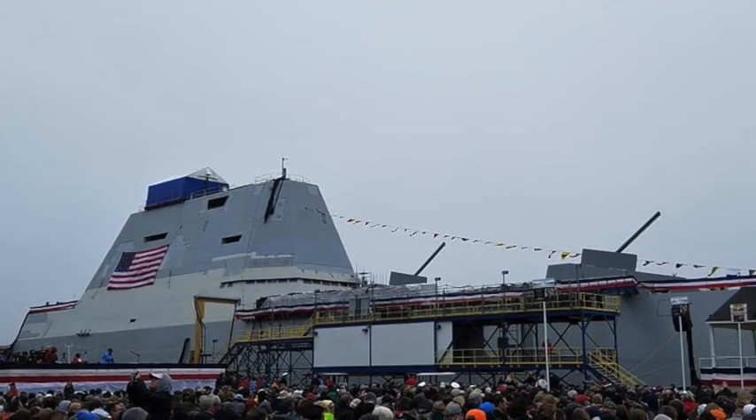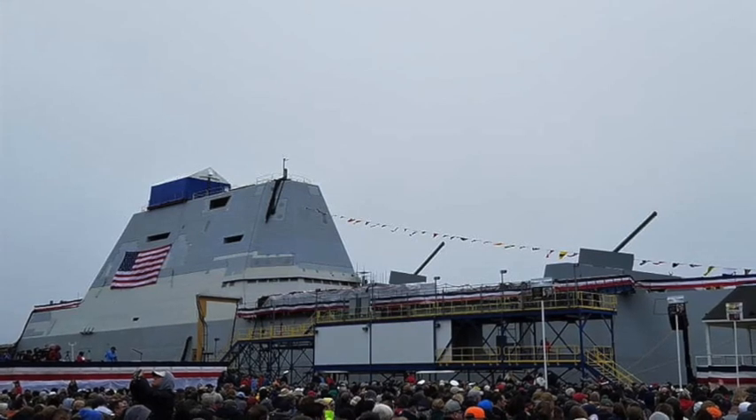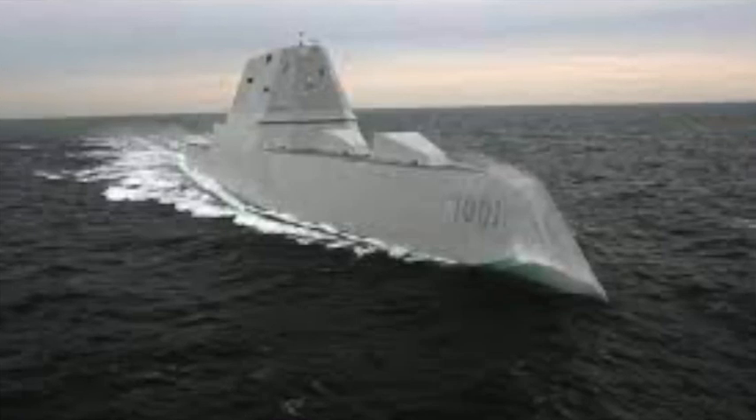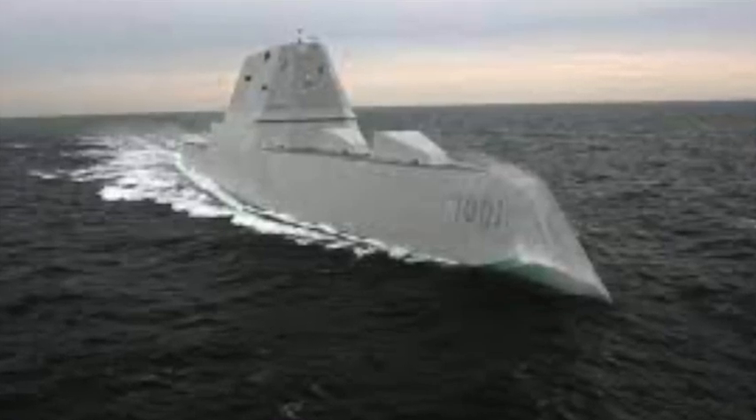Lyndon B. Johnson will be a Zumwalt-class destroyer. Although 32 ships were originally planned for that class of ship, the U.S. Navy eventually reduced this number to three units.